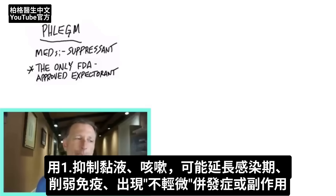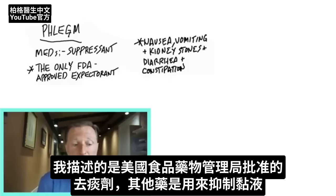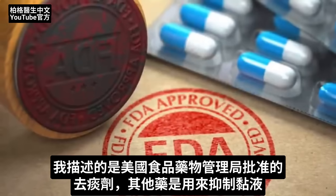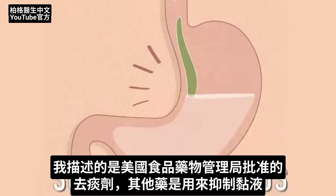You might also have some side effects like vomiting, nausea, diarrhea, constipation, and kidney stones. Other than that, totally fine — and I'm describing the one medication that is an FDA-approved expectorant. All the other ones are things that suppress mucus.